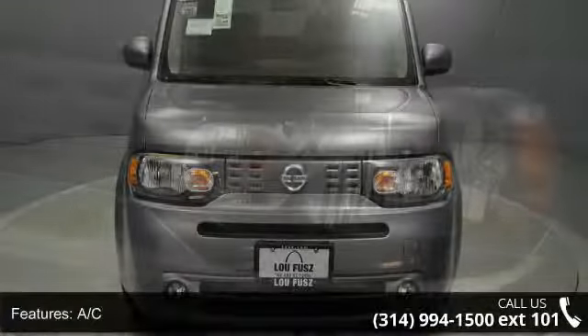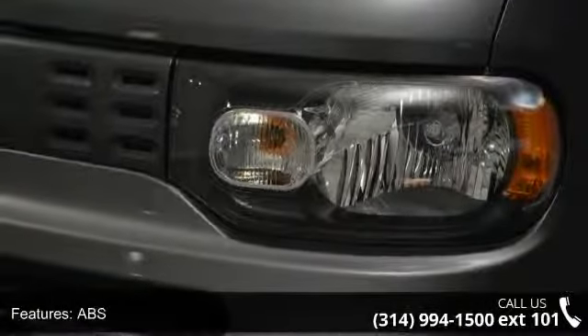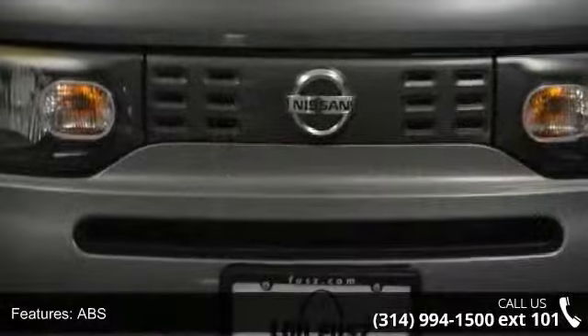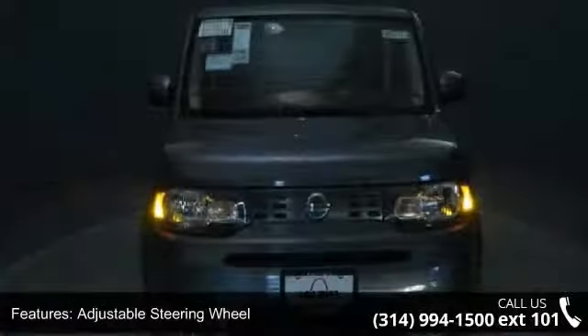Enjoy these notable features: AC, ABS, adjustable steering wheel, aluminum wheels, automatic headlights, auxiliary audio input, Bluetooth connection, brake assist, and bucket seats.